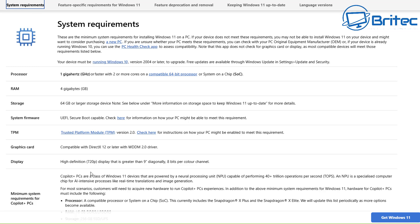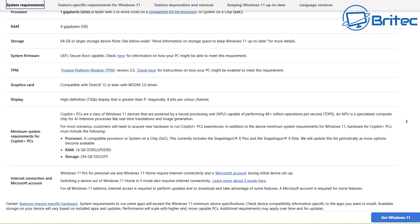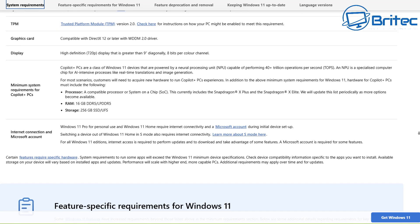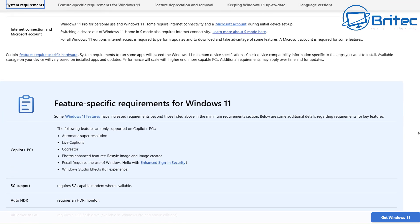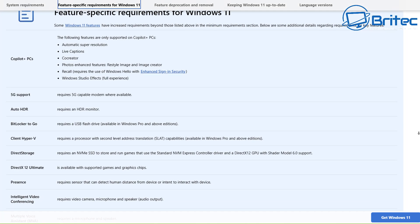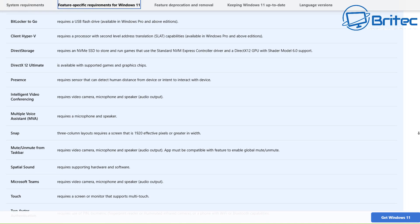TPM 2.0 is also a must-have feature. You can upgrade some motherboards with a TPM hardware module that slots into the board — I won't go into that in this video but there are ways around it. Your CPU needs to be supported, TPM 2.0 and Secure Boot are required, and other specifications must be met. If any of those are not met, it's unlikely you'll be able to upgrade or do a fresh install of Windows 11 through the official Microsoft method.